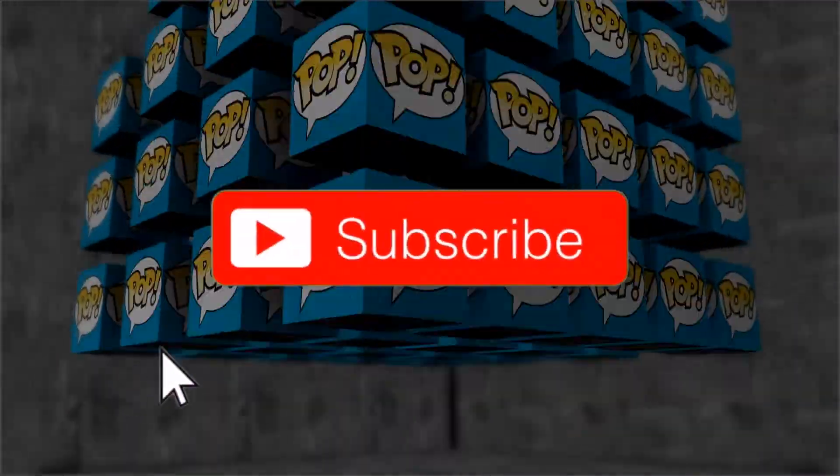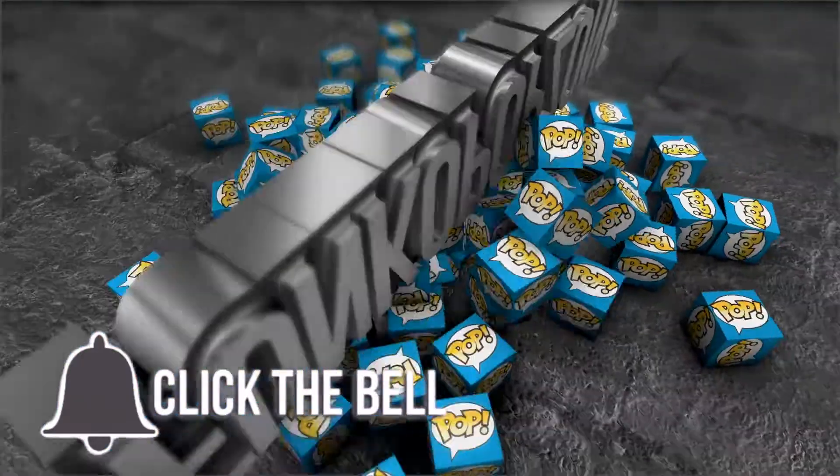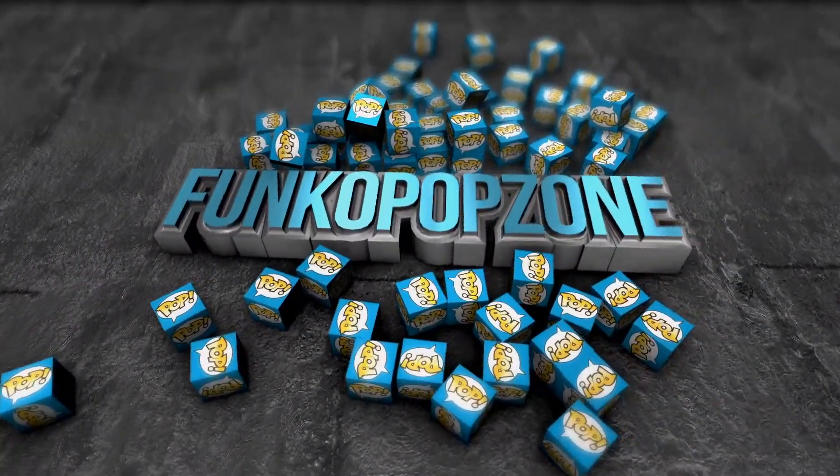What is poppin guys, it is your boy Funko Pop Zone. In today's video I'm gonna be showing you my top five SDCC Funko Pops. Just to clarify after that brief intro, make sure to subscribe if you're new to the channel and like this video if you enjoy it. I'm gonna be talking about the top five San Diego Comic-Con exclusives coming out, and I'm just gonna give you my little lowdown of what ones I think are really cool.